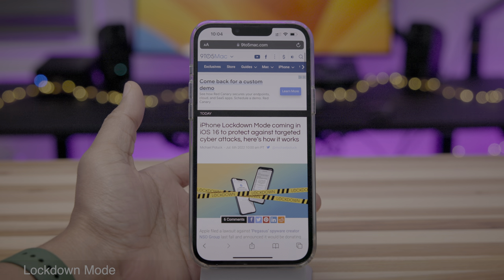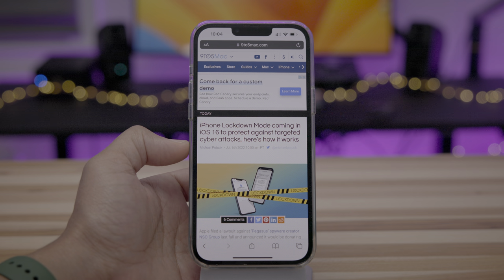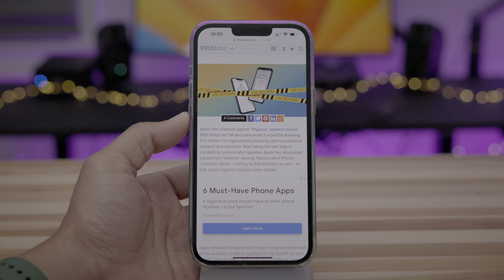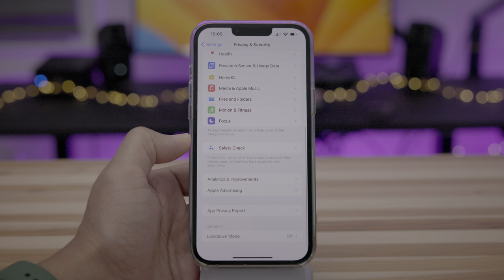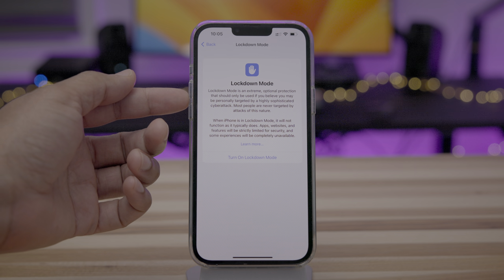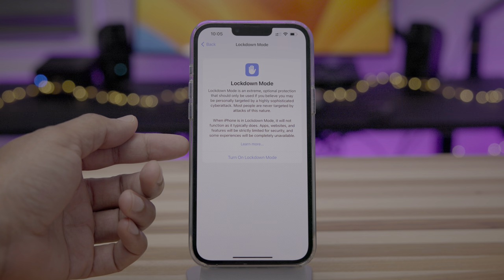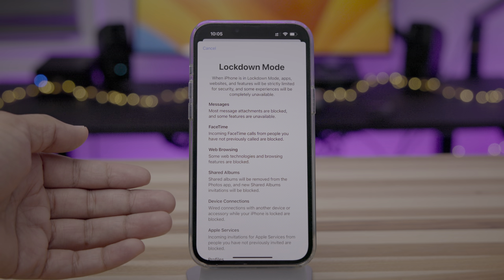One of the big new features for iOS 16 Beta 3 is Lockdown Mode, which was previewed prior to Apple releasing the beta. To set it up, go to Settings, then Privacy and Security, and scroll all the way down to Lockdown Mode under Security. As Apple puts it, this is extreme optional protection that should only be used if you believe you may be personally targeted by a highly sophisticated cyber attack — like perhaps state-sponsored hacks. It's basically going to lock down and harden your iPhone so that apps, websites, and features will be strictly limited.